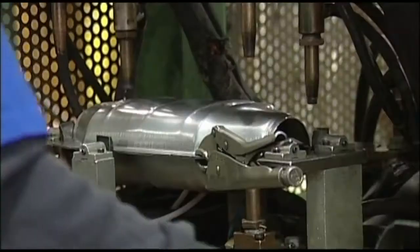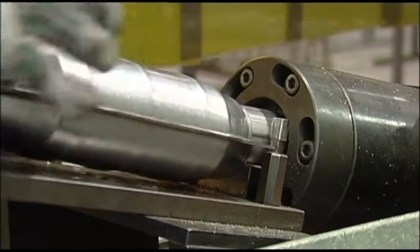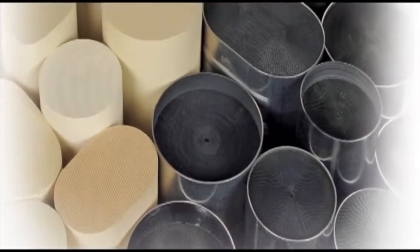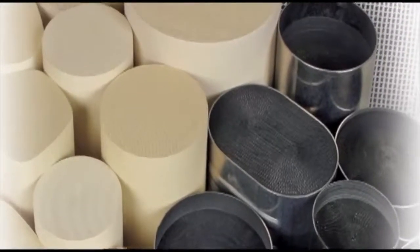Catalytic converters are engineered to meet governmental standards for the purpose of converting harmful exhaust pollutants into cleaner emissions before they are released into the atmosphere. For this purpose, AP uses ceramic and metallic catalyst substrates coated with a solution of precious metals that reacts with the exhaust gases coming from the automobile engine.